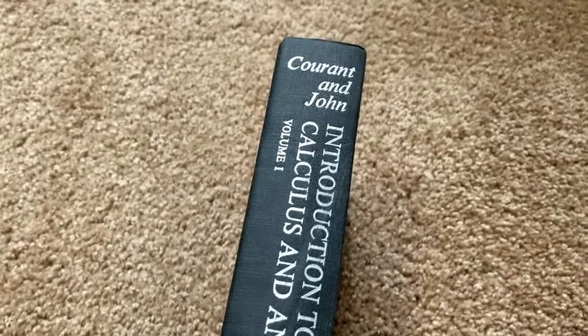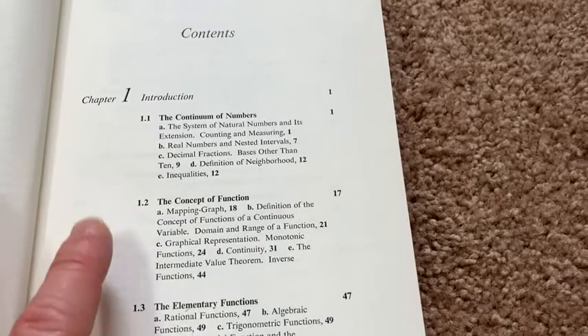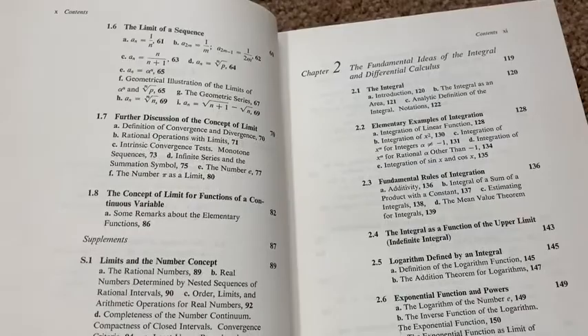Here we have a really famous book. This is the one by Courant and John — Richard Courant and Fritz John — 'Introduction to Calculus and Analysis,' Volume One. This is considered a classic. It's an older book; 1965 is when this was published.